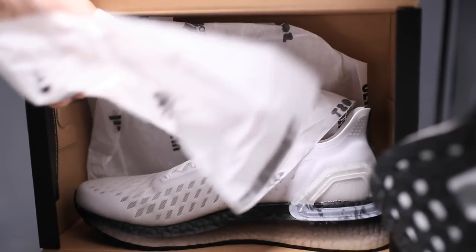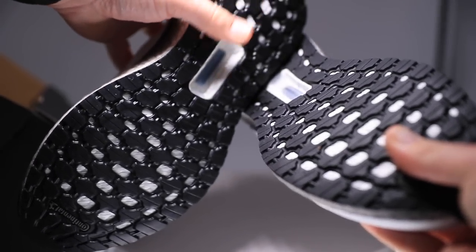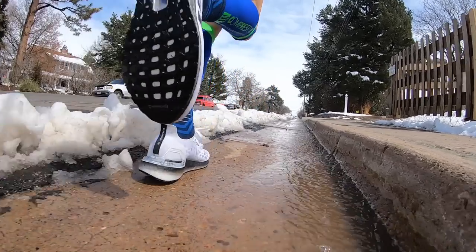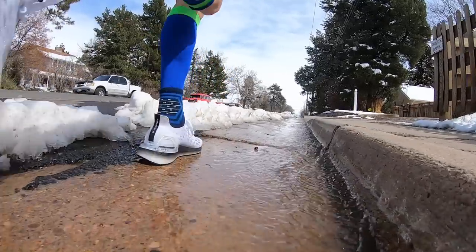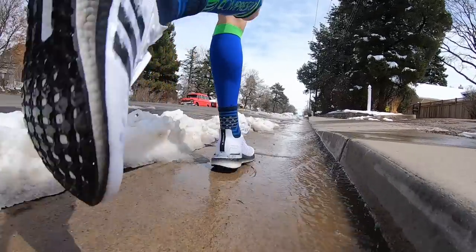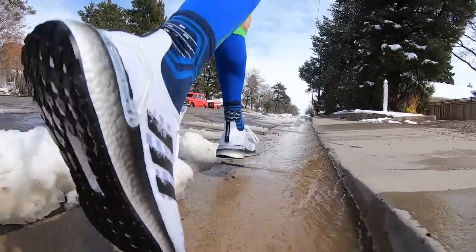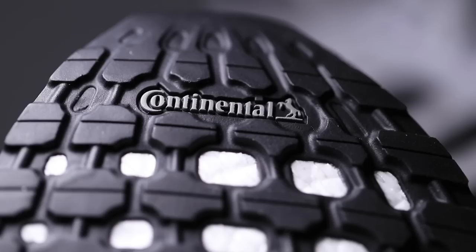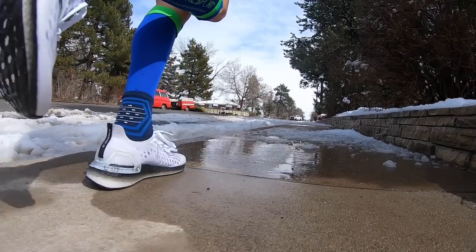8:50 a mile for 10 miles in the Ultra Boost PB, in ice, snow, and mud. The Continental rubber did well — Adidas has a partnership with Continental Tire Company, and they've got that Continental rubber on the outsole, which did great in those conditions out there.